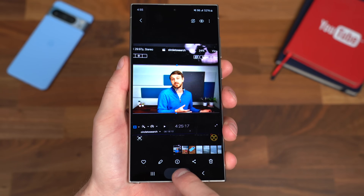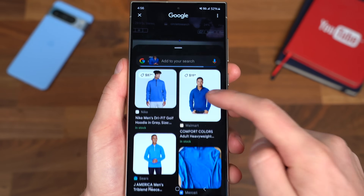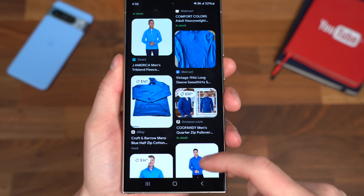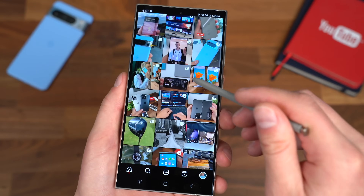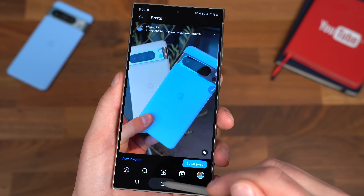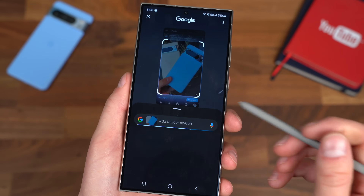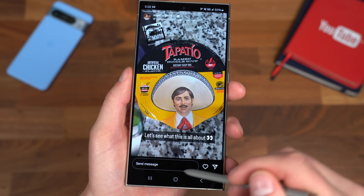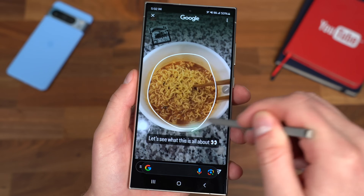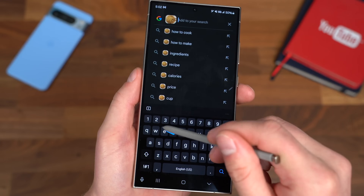Say you're watching a YouTube video of your favorite creator — you can circle whatever they're wearing and get results if you're looking to buy that specific shirt or the shoes they have on. Or maybe there's an Instagram post and they're with someone who wasn't tagged — you can circle the face and maybe there are enough search results on Google to tell you who that person is. There's also a multi-search feature, so if you circle something and want more contextual results, you can add another search to that specific image.